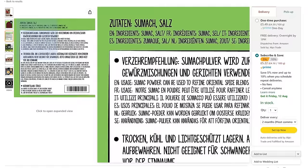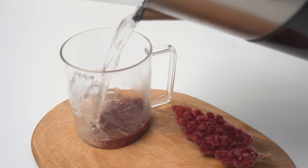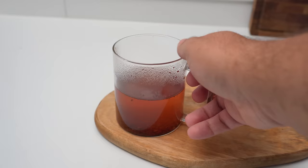Check the ingredients too, because some companies use additives to make sumac tangier. You should only buy 100% sumac or sumac that is mixed with salt. Once you've got some sumac, taste it to get comfortable with the flavour. The best way to do this is to make a glass of sumac tea. After steeping the tea, give it a taste — those tart and tangy flavours you'll notice are what makes sumac so special.